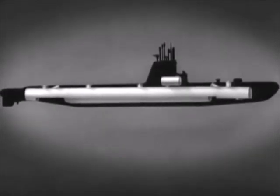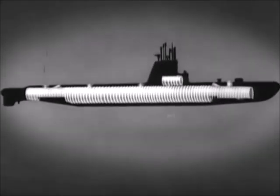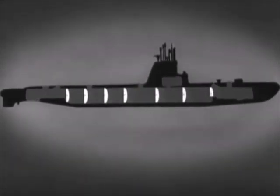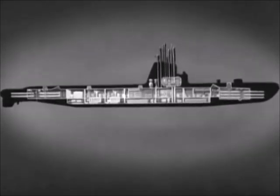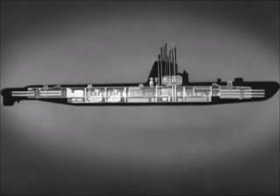The hull is circular for maximum strength and is reinforced by steel frames over its entire length. Watertight bulkheads with watertight doors subdivide the hull into separate compartments. These compartments contain all the machinery, equipment, and furnishings necessary to operate the submarine. Let's see what each compartment is used for.